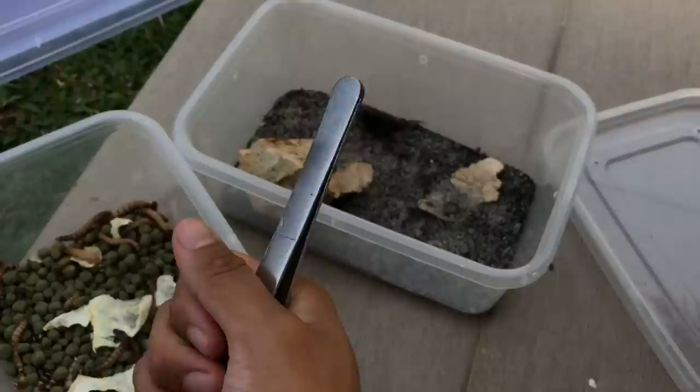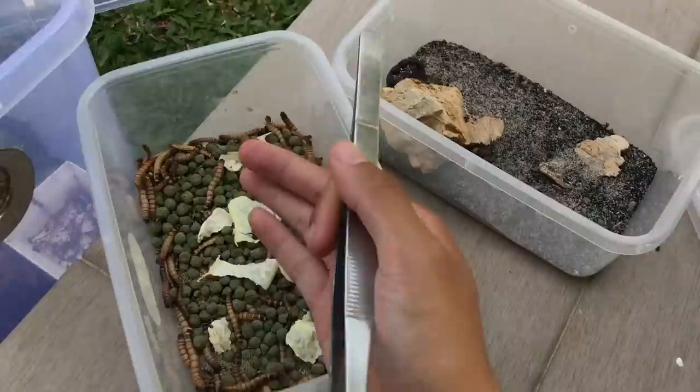I can almost guarantee this one will eat. I'll just insert a clip here — this is how a Parabuthus transvaalicus scorpion grabs its food. You see they use their stinger — the moment they grab their food they sting it to stun or paralyze it.